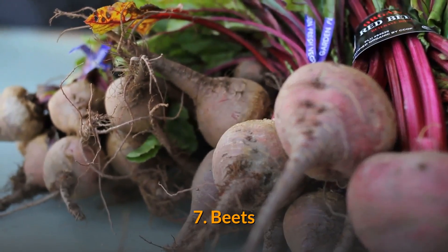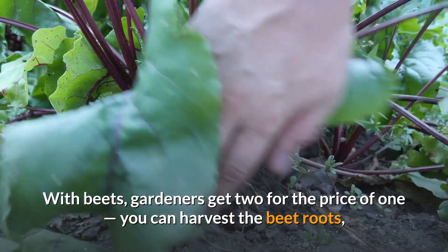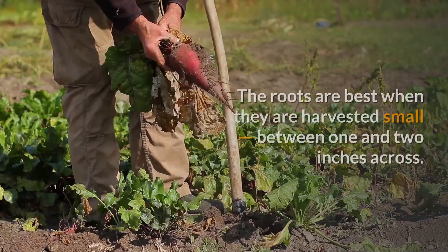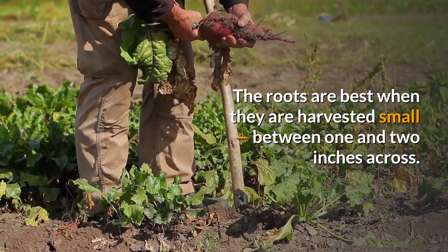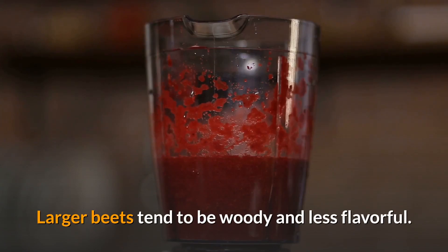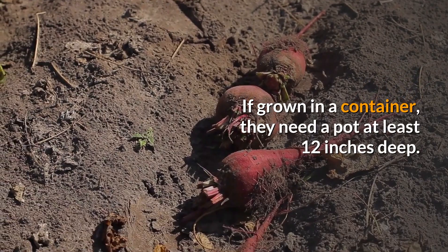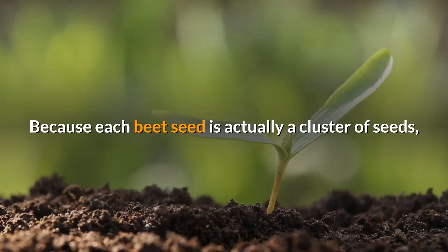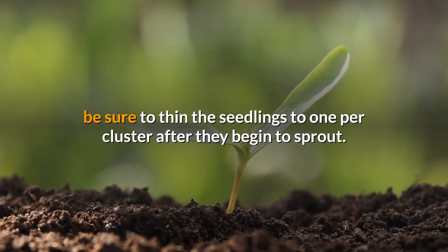7. Beets. With beets, gardeners get two for the price of one. You can harvest the beet roots, of course, but you can also harvest and eat the greens. The roots are best when harvested small, between one and two inches across — at this size they are sweet and tender. Larger beets tend to be woody and less flavorful. If grown in a container, they need a pot at least 12 inches deep. Because each beet seed is actually a cluster of seeds, be sure to thin the seedlings to one per cluster after they begin to sprout.